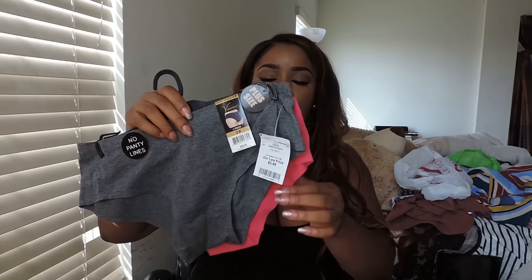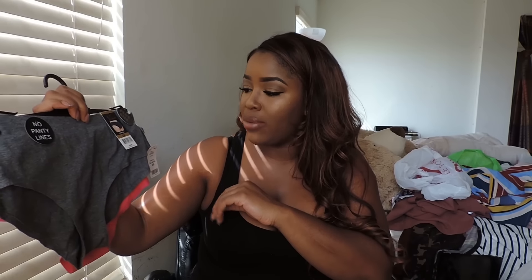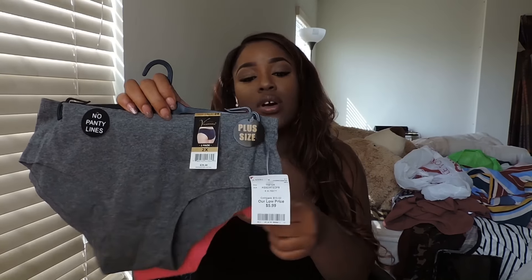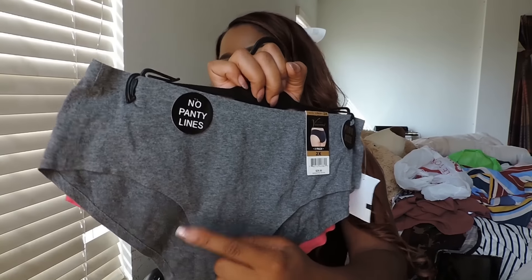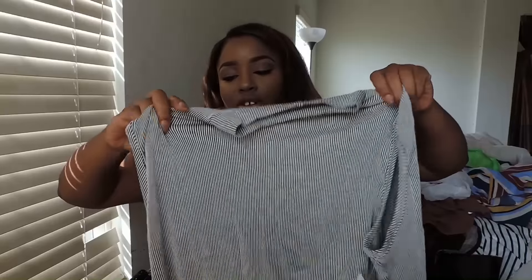Also from Burlington's, I got some seamless underwear — two for $5.99, but the original price is $28 for the two. No panty lines. I got them in red and black and white. Then I got this shirt — it was $5.99. I just like it, probably because of my favorite part which is the rounded bottoms. I just really like that style.